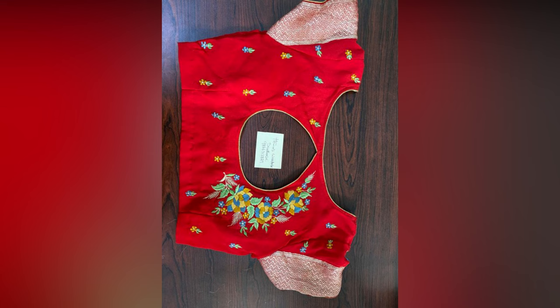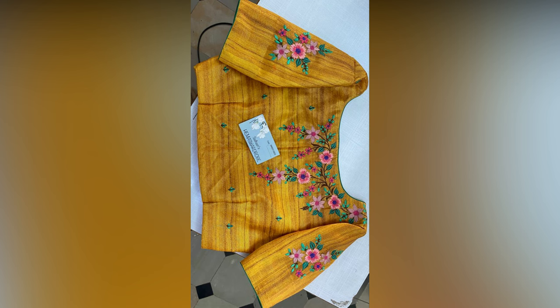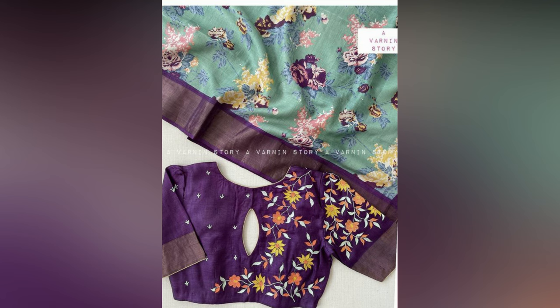From a wedding to a cocktail party, from summer brunches to formal workwear, saris are a staple in every Indian woman's wardrobe. The class and comfort offered by a sari are second to none. However, the challenge is to get the right blouse.